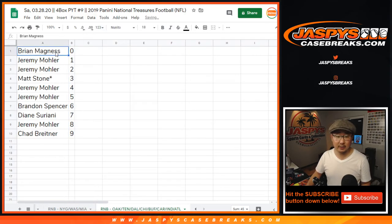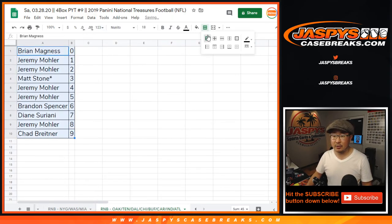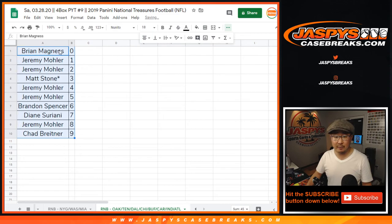Let's order these numerically — and there you go. One more number block to complete, ladies and gentlemen, and then we are in Breaksville. Check it out on jazpyscasebreaks.com. Bye-bye.